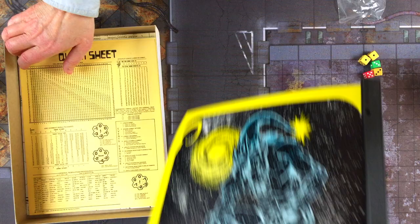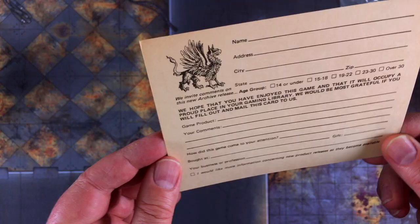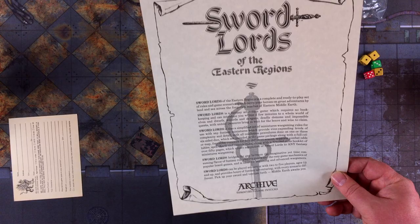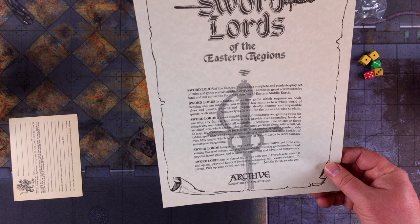That is Star Rovers from Archive Miniatures, and I'm glad I bought it — I'm going to read it. There's a little postcard for comments and an entry for Sword Lords of the Eastern Regions from Archive Game Systems. From what I've read, Star Rovers was the one and only game they ended up producing, so maybe this was something they had in mind but never quite made it to market.